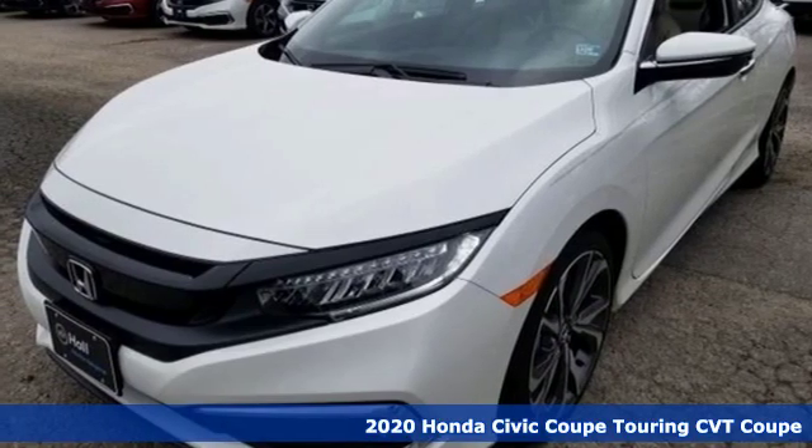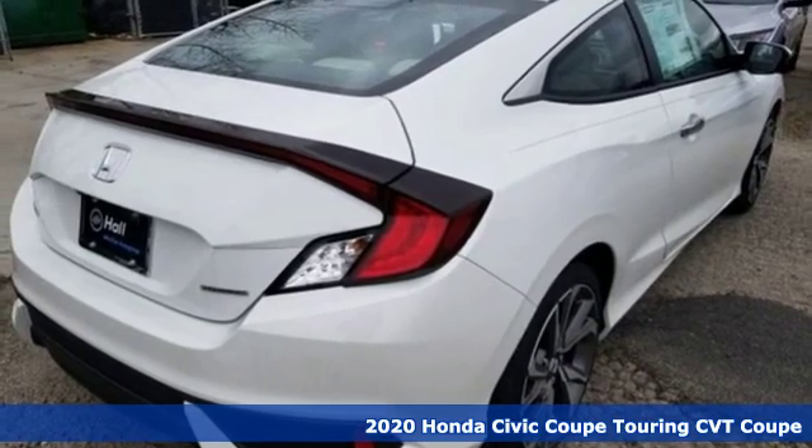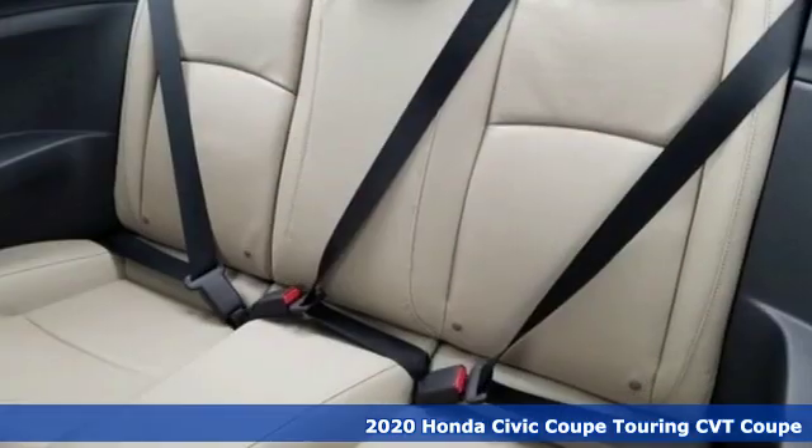Here's a new 2020 Honda Civic Coupe. Get more mileage out of every drive with this Civic. It comes with all the amenities you need.